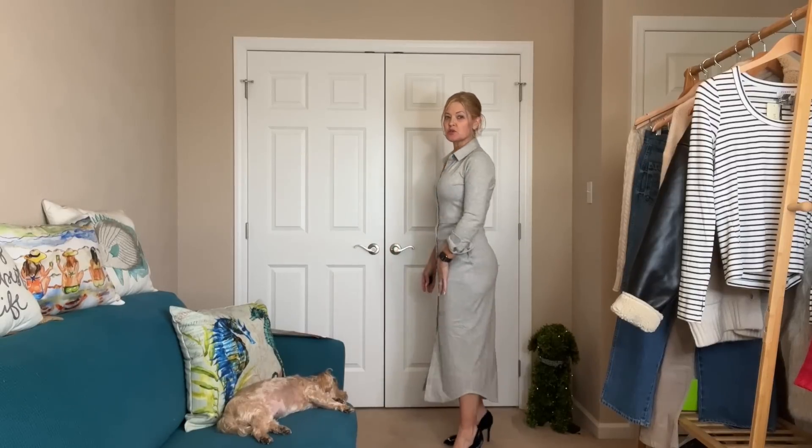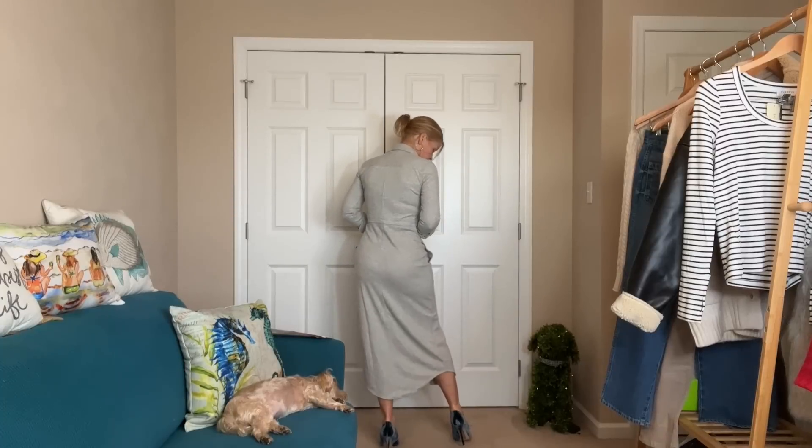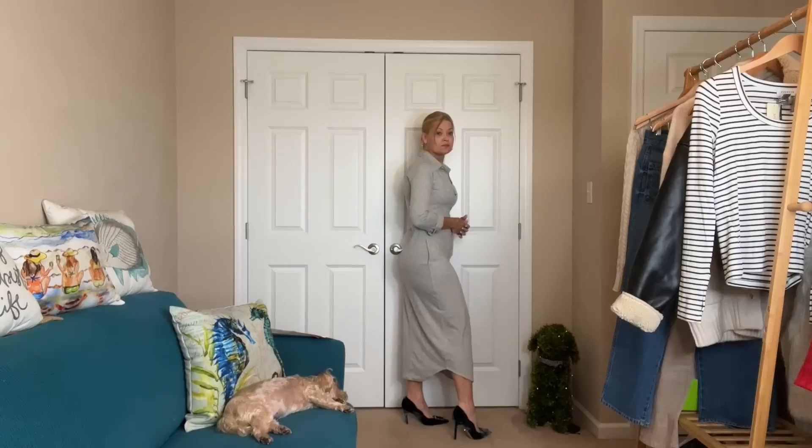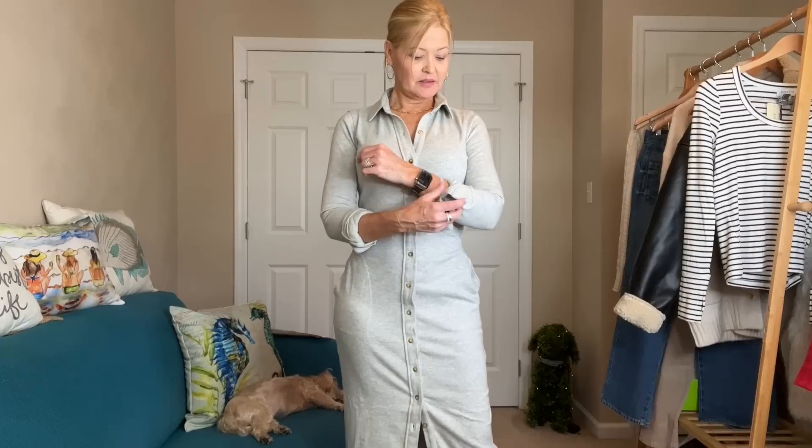Here's what it looks like as a dress. I buttoned most of the buttons and left the two at the bottom open for walking. The pockets are great, I love the feel — it's so soft. It comes down to my calf; I'm 5'5" for reference. I love it with the shoes. I cuffed the sleeves, but you don't have to — if you want it dressier just keep them down. This would be very cute with the jacket over top, or a cardigan.